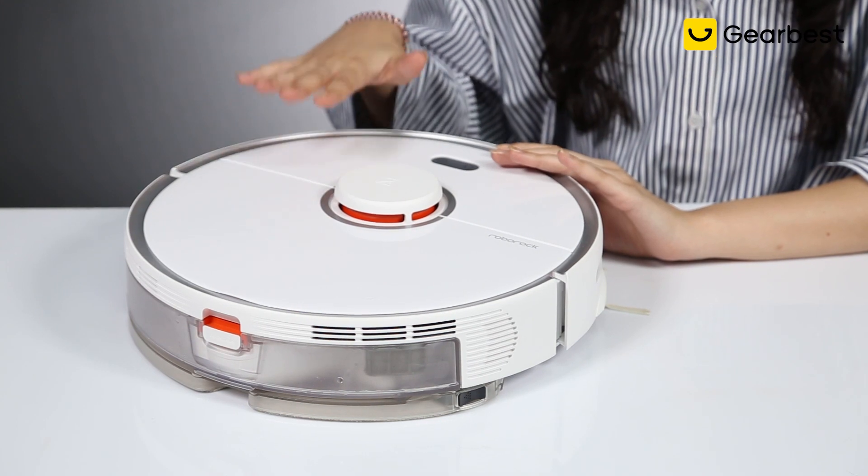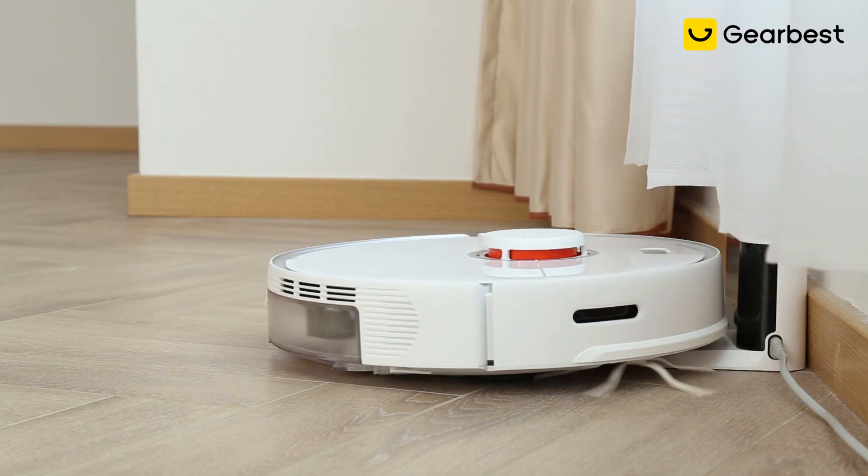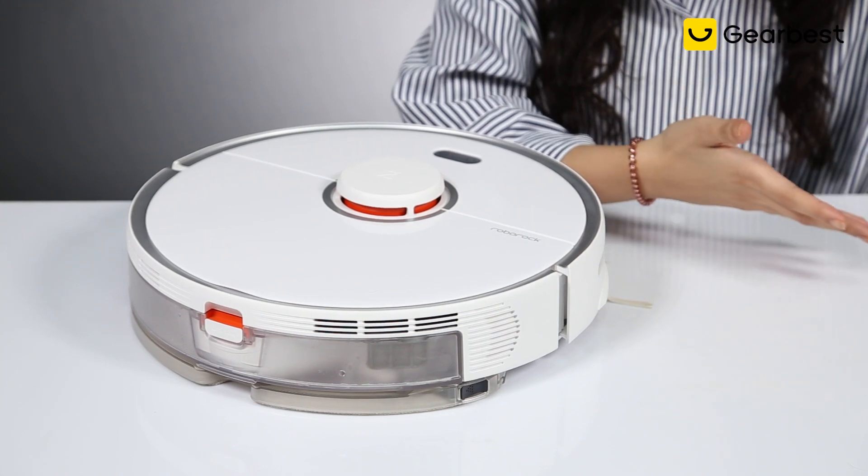The thing that I found really cool about this vacuum is that once the battery goes lower than 20%, the vacuum goes directly to its charging point, refuels itself, and then goes back to work, restarting the cleaning from where it stopped.